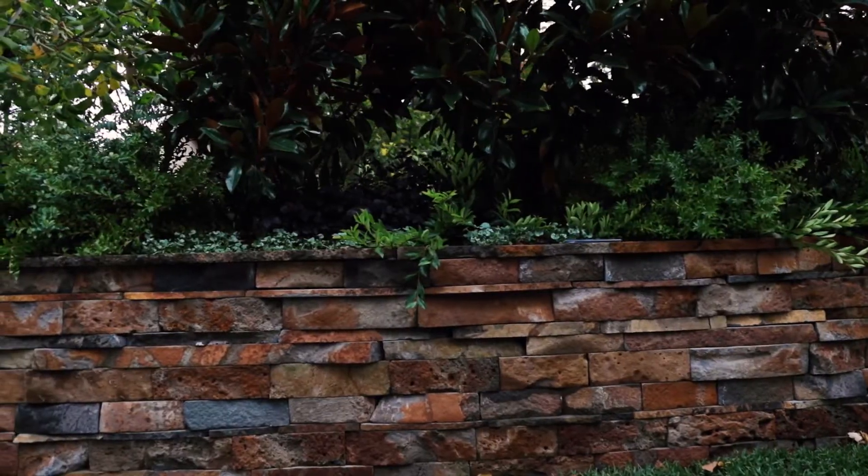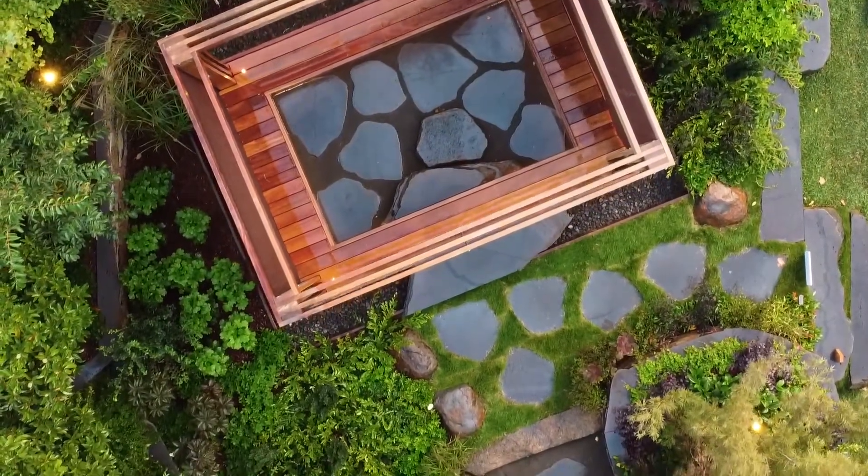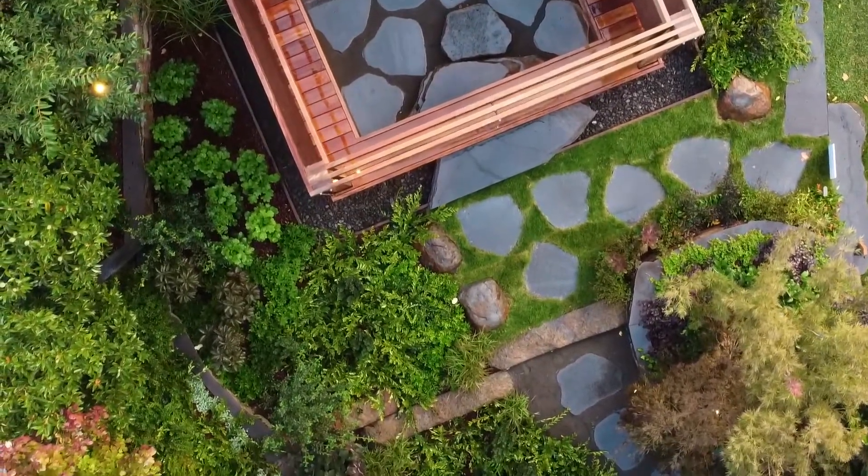It was sort of a no-brainer from the start, wanting to do a garden that was really organic in shape rather than rectangular or square. I wanted all of these curves to flow, and I spent a lot of time with Tony working out how to bring all of that to life.